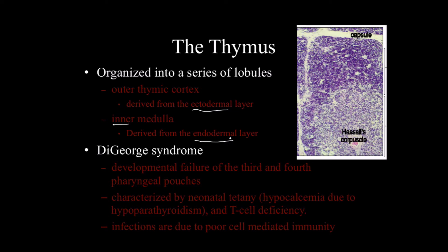The function of the thymus is well personified in DiGeorge syndrome, a developmental condition where the third and fourth pharyngeal pouches fail to develop — basically the thymus doesn't function right. Patients are characterized by neonatal tetany, hypocalcemia due to hypoparathyroidism, and T-cell deficiency. These infections result from very poor cell-mediated immunity because T-cells are the driving force of your immune system.